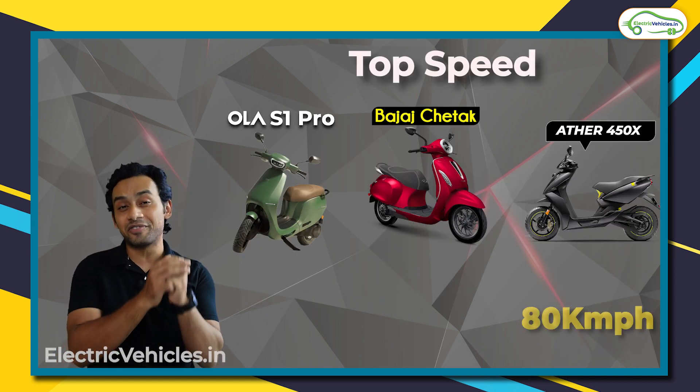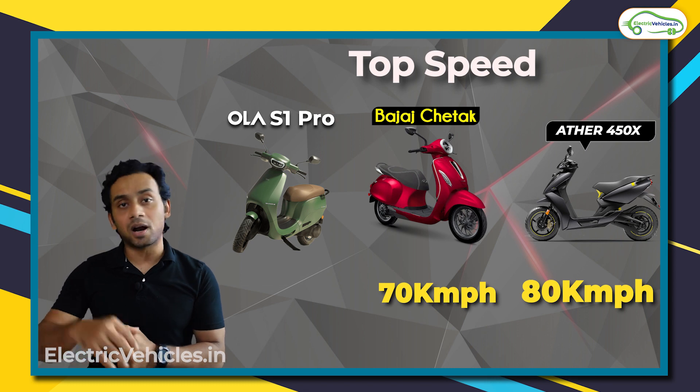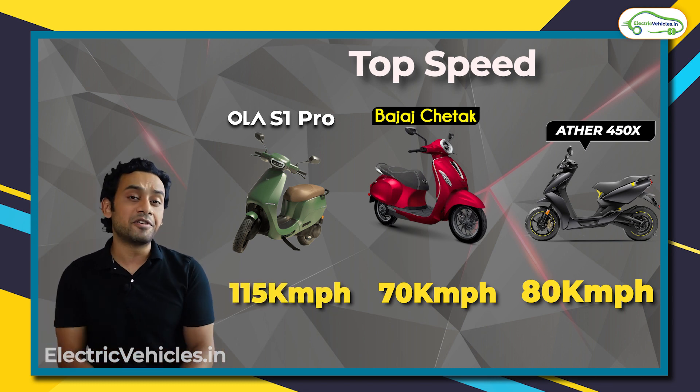Speaking of top speed, the Ather 450X gives a top speed of 80 kilometers per hour, Bajaj Chetak 70 kilometers per hour, and S1 Pro 115 kilometers per hour.